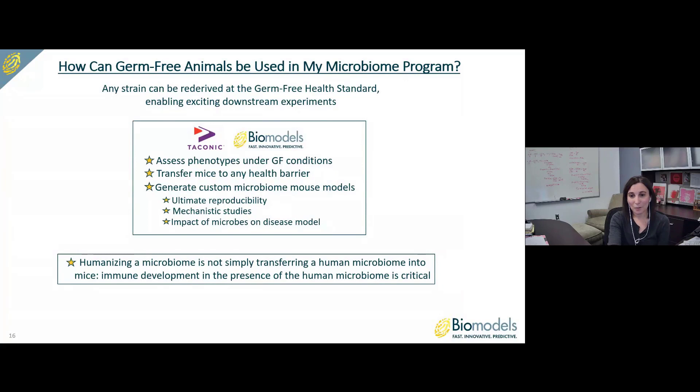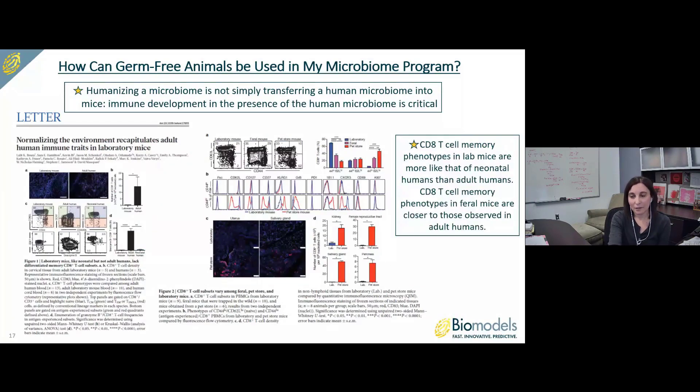Humanizing a microbiome is not simply transferring a human microbiome into mice — immune development in the presence of the human microbiome is critical. Supporting this concept, one manuscript assessed CD8 T-cell memory phenotypes in lab mice and feral mice compared to adult and neonatal humans. They found that CD8 T-cell memory phenotypes in lab mice were more like a neonatal human than an adult human, while feral mice were closer to adult humans — demonstrating the importance of early bacterial exposures on immune cell development and phenotypes.